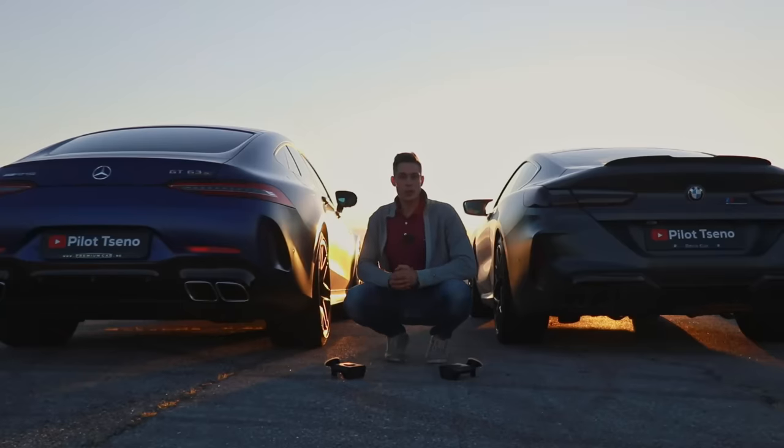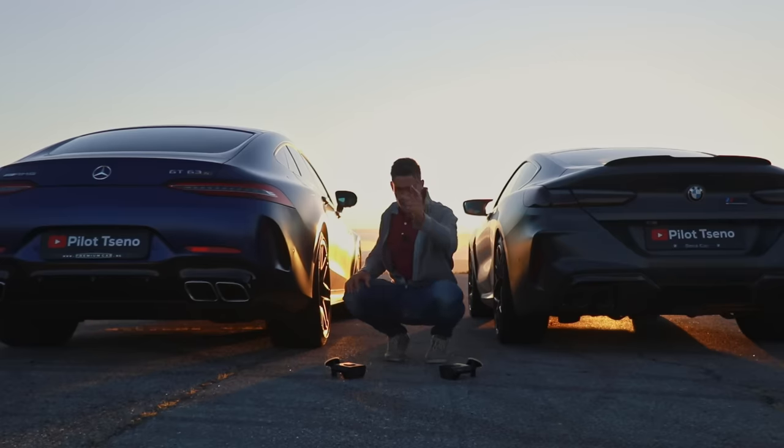Before we do the drag race, let's hear how these cars sound. A quick reminder: these are 2019 European spec cars that both have OPF filters and a soft limiter. Still, it will be pretty interesting to hear these rumbly V8s.